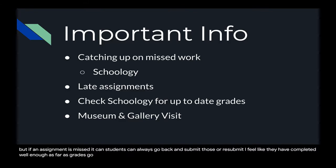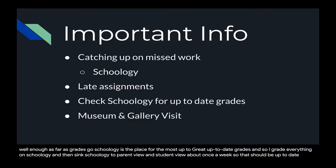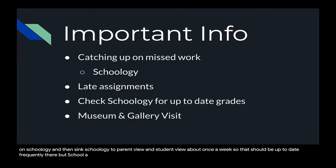As far as grades go, Schoology is the place for the most up-to-date grades. I grade everything on Schoology and then sync Schoology to parent view and student view about once a week, so that should be up to date frequently. Schoology is the absolute most up-to-date place for grades.